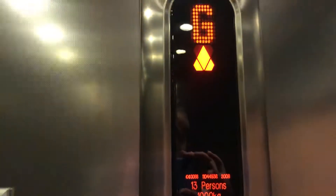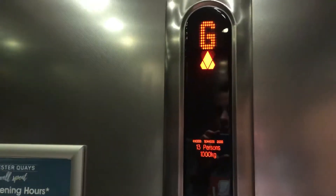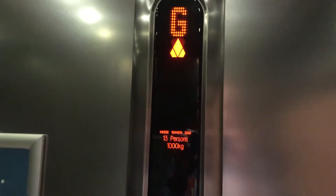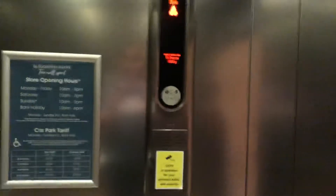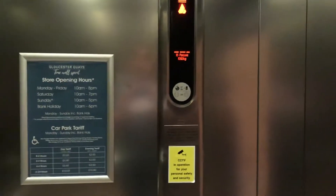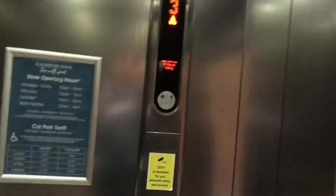Cone Eco Disks lifts built in 2008 at the Gloucester Keys Village Outlet Shopping Centre. These lifts are Cone Eco Disks but not actual ones — they're just built to be like Eco Disks. 13 persons with 1,000kg capacity.